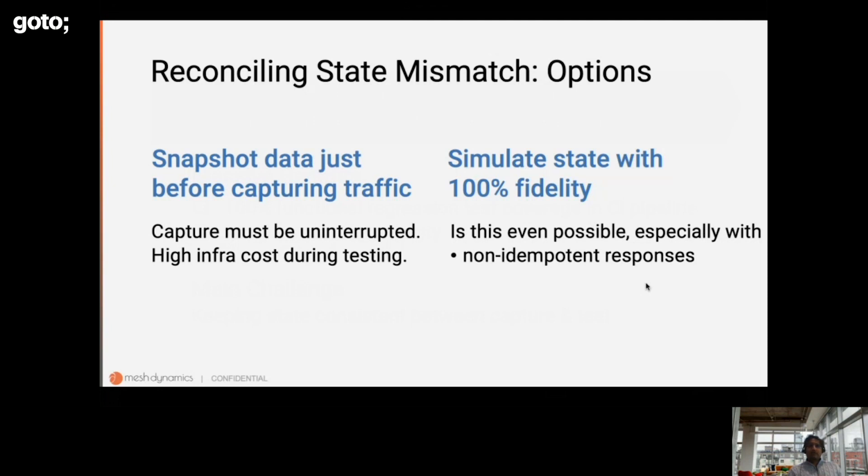What are the approaches for reconciling this state consistency? A common approach is to snapshot data just before capturing traffic — snapshot all the databases the application relies on, then immediately capture traffic for an uninterrupted period. When we have to test, we restore the data snapshots and start replaying the traffic, allowing comparison of test behavior with what happened in production. The main problem is that infrastructure cost is still very high if you have to bring all those massive databases up in testing. That's usually a no-go.